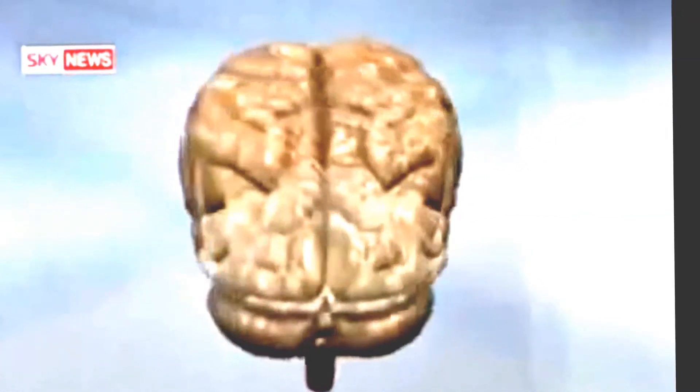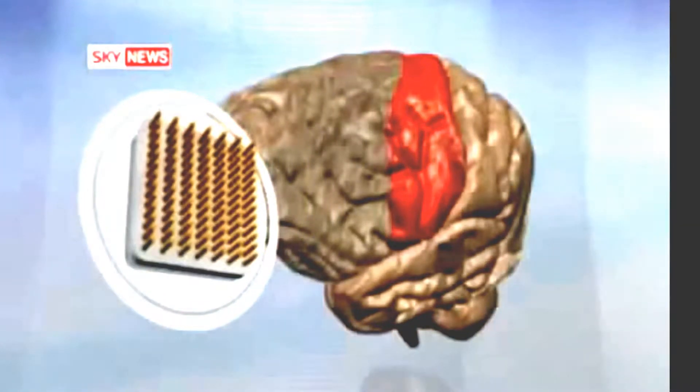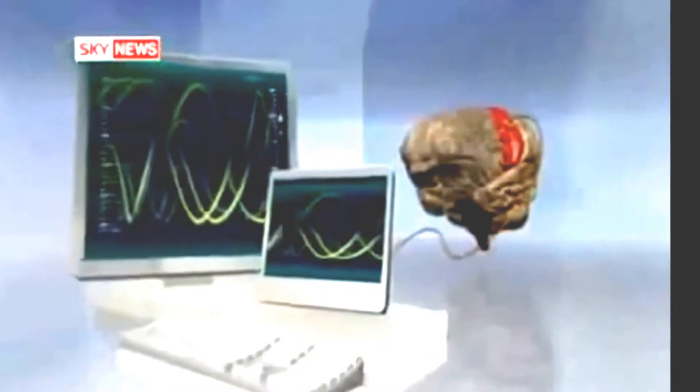The mind control works through a device implanted directly into the motor cortex, the part of the brain that governs voluntary movement. Electrodes pick up pulses within the millions of neurons and send them to a computer, which deciphers the pattern and strength of the signals to move the robotic arm.